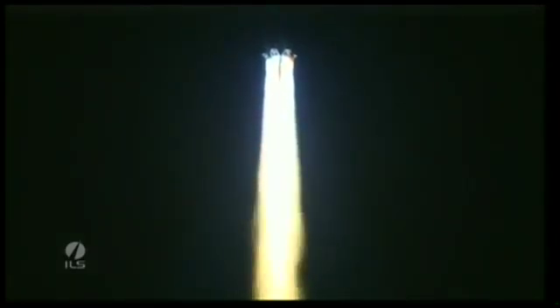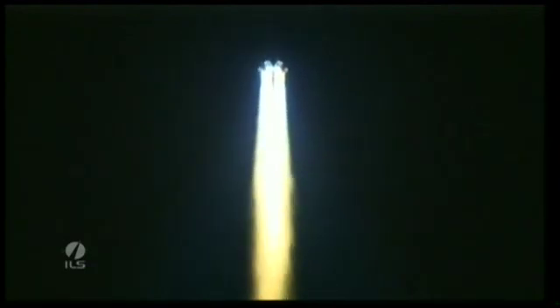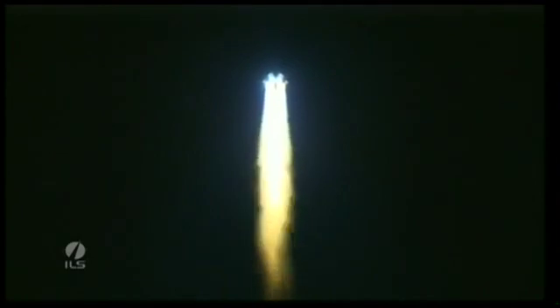It can be a little difficult to see due to the fact that it's nighttime in Baikonur, but at about 10 seconds after liftoff, the vehicle will soon experience maximum dynamic pressure, also known as Max-Q, and is the maximum aerodynamic load on the vehicle.